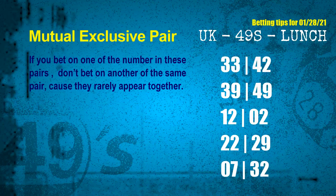Now we have some following ones and ball colors. Here are some tips for you to increase hit odds, such as mutual exclusive pairs. These numbers in a pair both match the following ones and colors, but according to thousands of results before, they rarely appear together. Which means if you bet on one of them, don't bet the other in the same pair. The mutual exclusive pairs for next draw are: first pair 33 and 42, second pair 39 and 49, third pair 12 and 02, fourth pair 22 and 29, fifth pair 07 and 32.